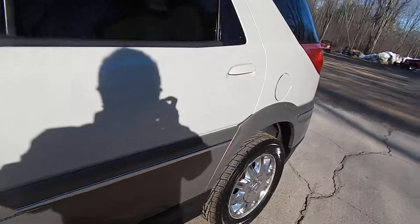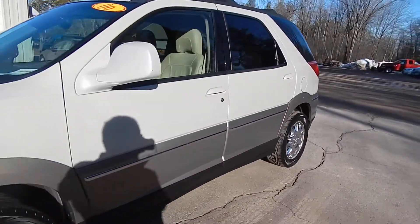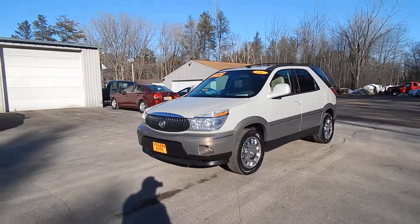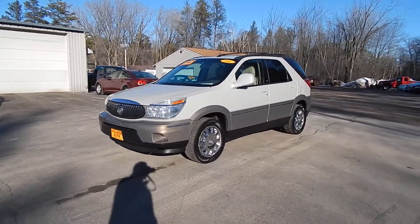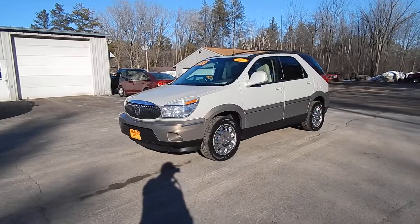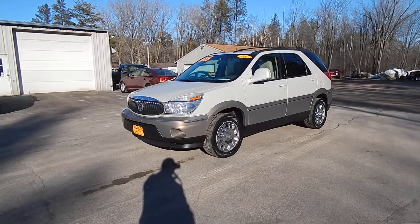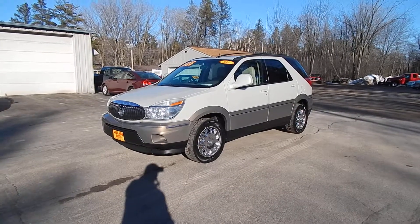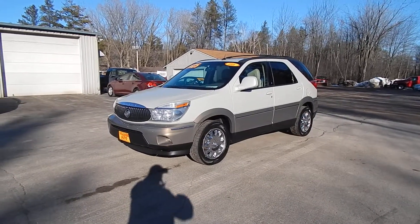Very nice and clean Buick Rendezvous. Only $44.25 for this 2006 Buick Rendezvous CXL with front wheel drive. Stop by Villegato and take this Buick Rendezvous home with you today.